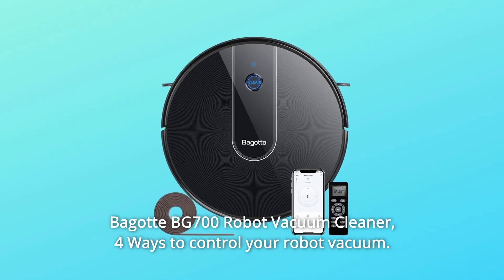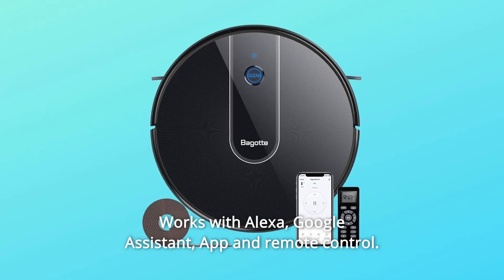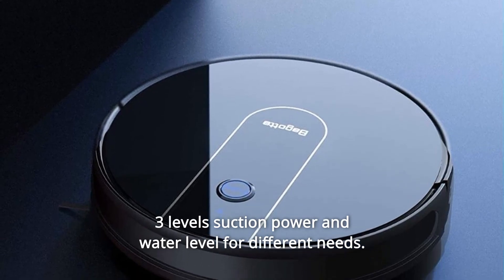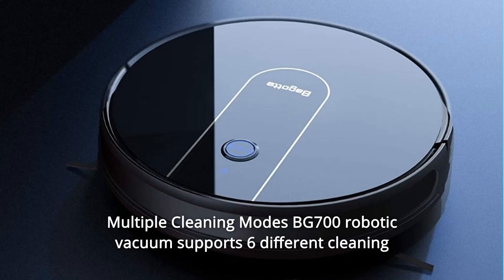Bagot BG700 Robot Vacuum Cleaner — four ways to control your robot vacuum: works with Alexa, Google Assistant, App, and Remote Control. Three levels of suction power and water level for different needs.